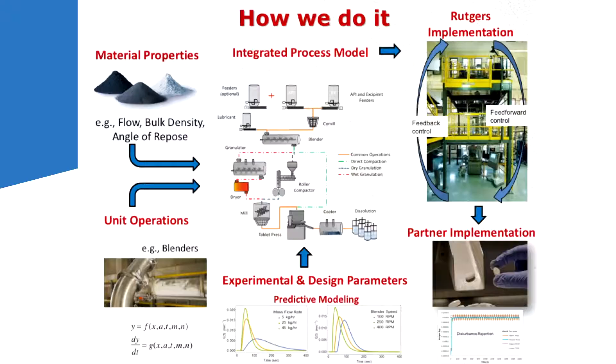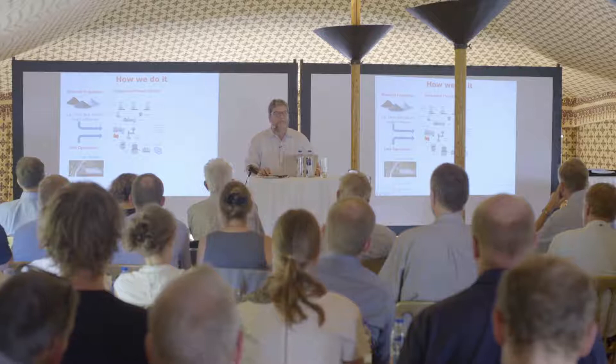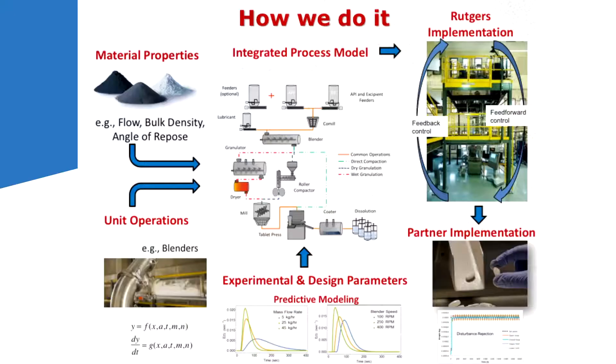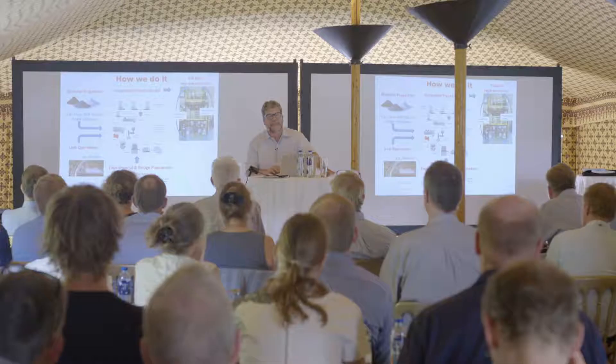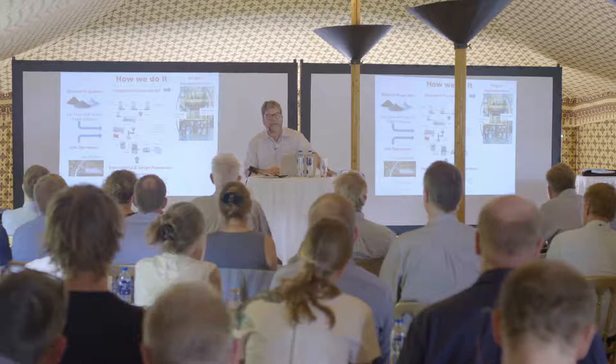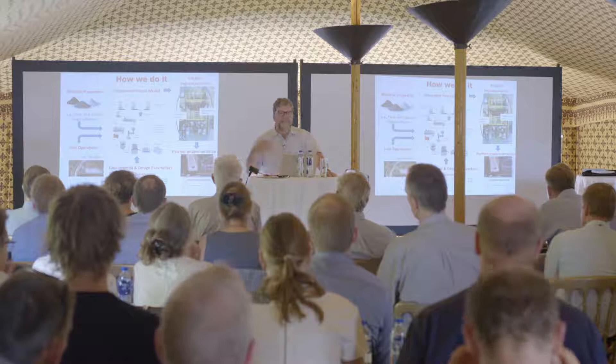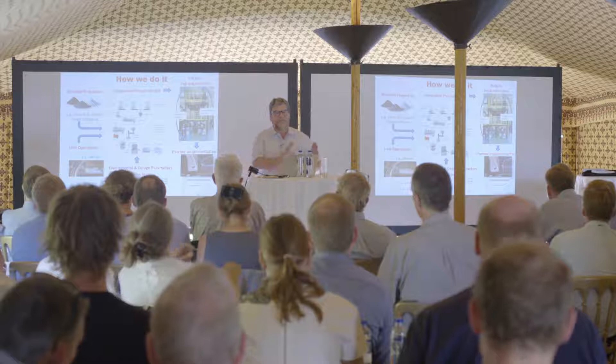We build integrated models able to predict what's going to happen in the system as perturbations come in or as you change settings. We've been building these integrated models for close to ten years. We use the integrated models to explore the parametric space, refine the design, consider alternative equipment, or examine what would happen if one of the materials were to behave differently. We then produce a series of specifications that can be implemented in the physical line at Rutgers or at the customer. In pharma, the equipment used for continuous processing is rather similar from company to company, so we create a process very much like the one our partner will eventually build.